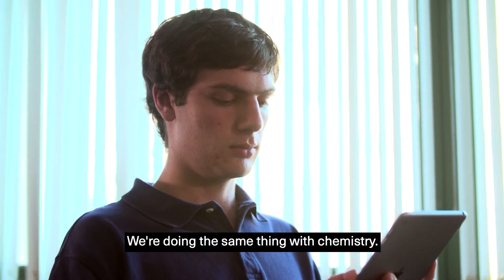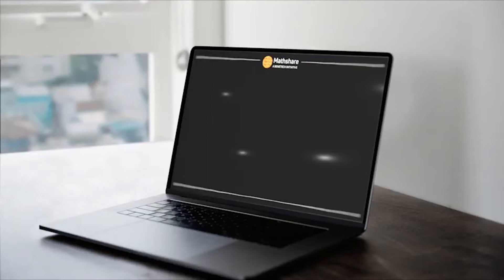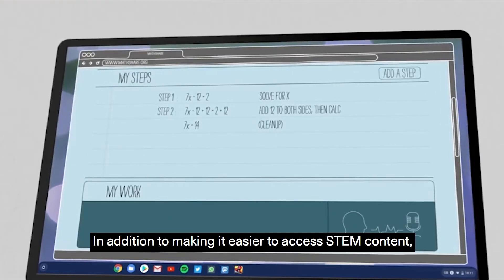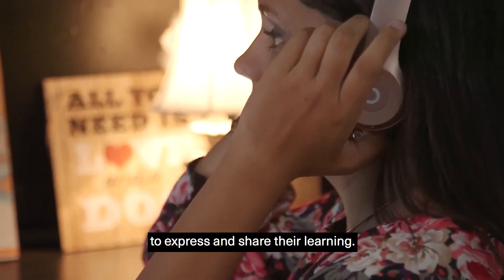We're doing the same thing with chemistry. We're doing the same thing with identifying artwork in books. A math problem is displayed on a laptop, and students use software to solve it. In addition to making it easier to access STEM content, Benetech is also making it easier for students to express and share their learning.